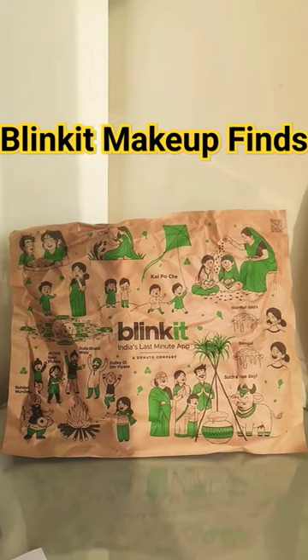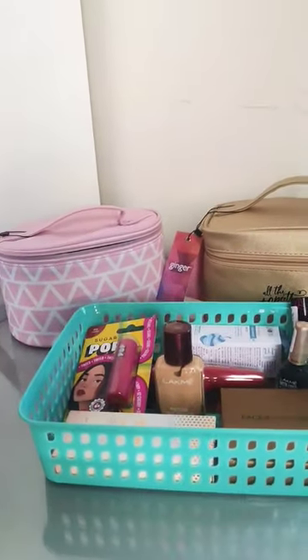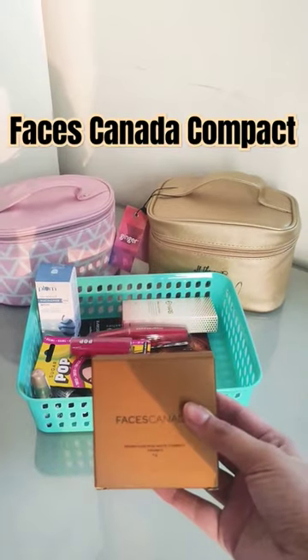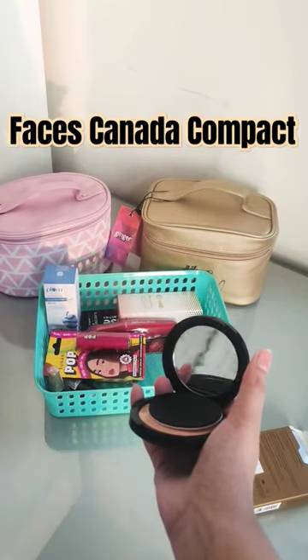Hey guys, this is my first ever haul and these are some makeup products that I found on the Blink It app. First up I got the Lakme foundation, and then I got the Faces Canada compact.